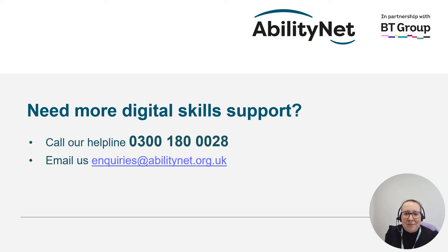That brings us to the end of our mini bite-sized session brought to you by AbilityNet in partnership with BT. If you need any further digital skills support please call the helpline on 0300 180 0028 or email inquiries at abilitynet.org.uk. Thank you.